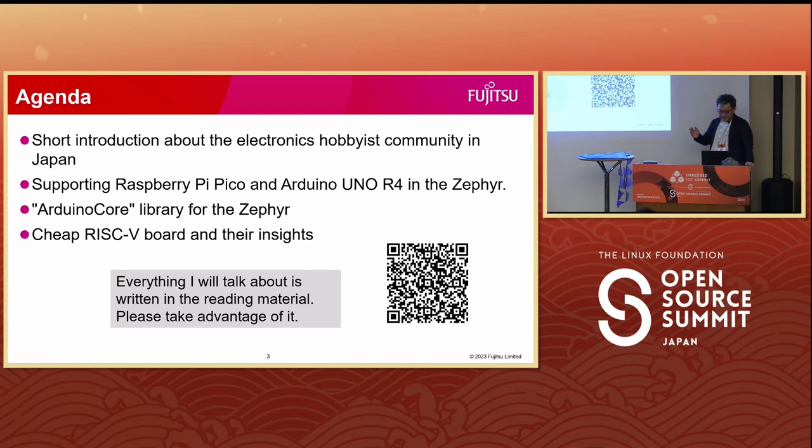Today I will talk about this topic in four parts. Before we delve into the main topic, let me give you a quick overview of the electronics hobbyist community in Japan. First, I will provide an update on the current status of supporting the Raspberry Pi Pico and the Arduino Uno R4. Second, I will talk about the Arduino core library for Zephyr. Finally, I will show some affordable and hobbyist-friendly RISC-V boards and share the insights.